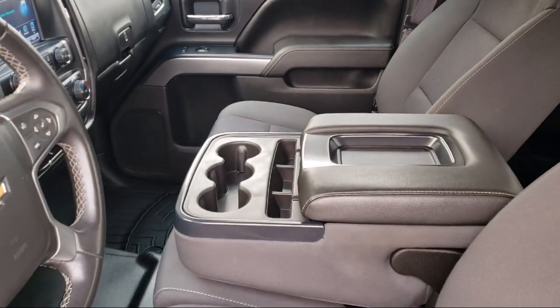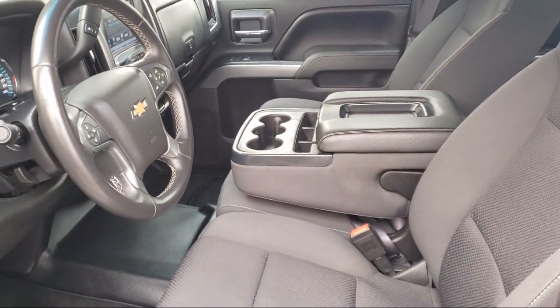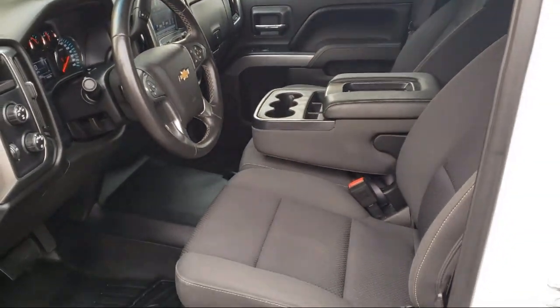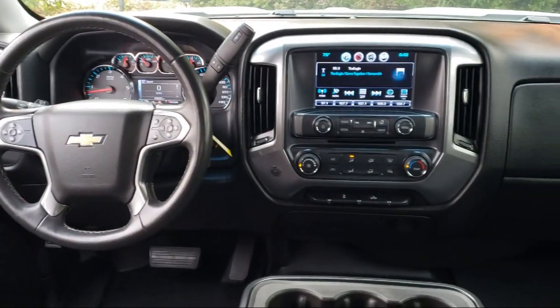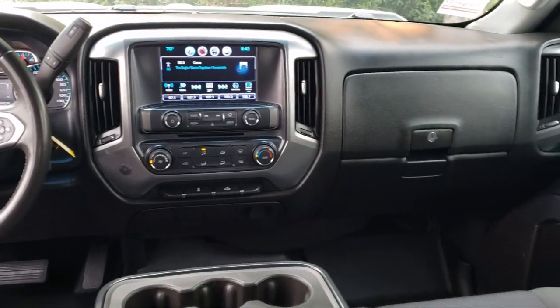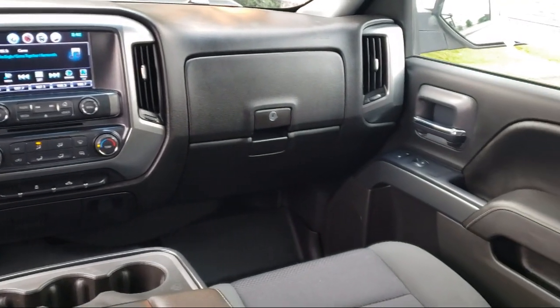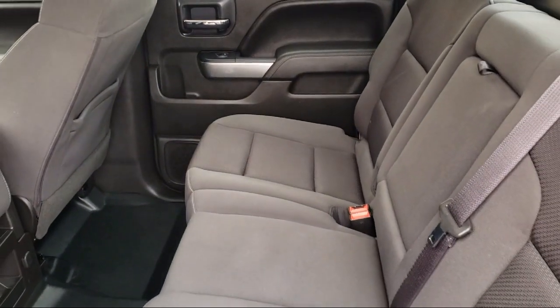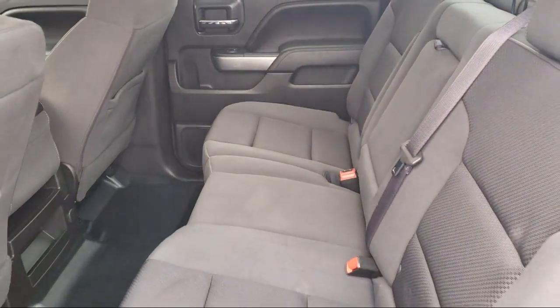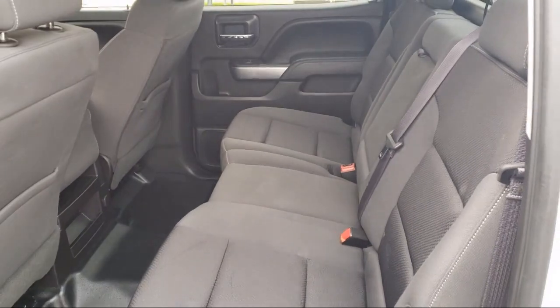For nearly 20 years, folks from all over California have depended on Folsom Chevy, and it's easy to understand why. First, they find the best pre-owned vehicles, and then have each checked bumper-to-bumper by their factory-trained service department master mechanics. When they're right and ready to go, Folsom Chevy makes them available to you. Bad credit, no credit, no problem — Folsom Chevy can help.